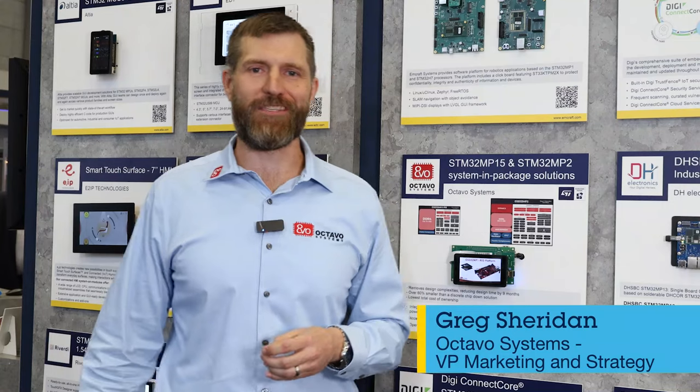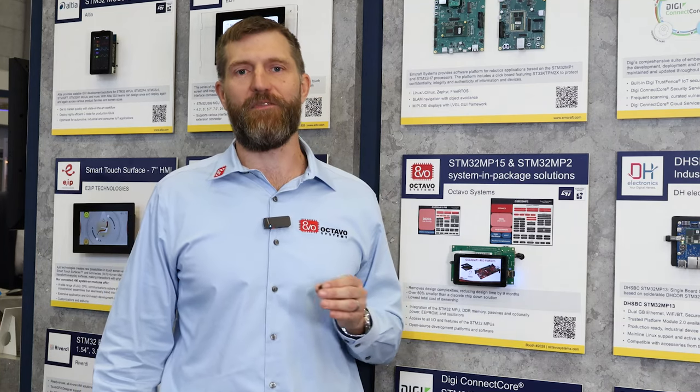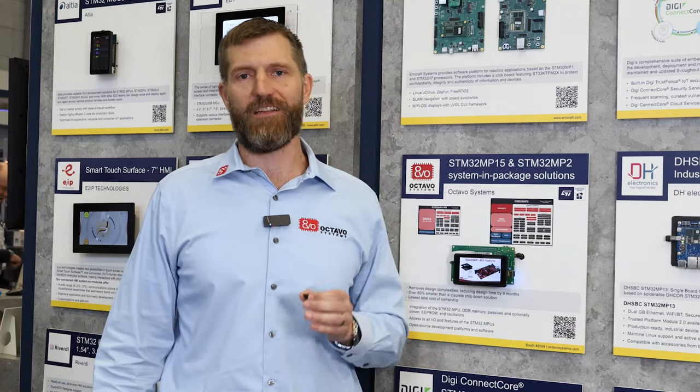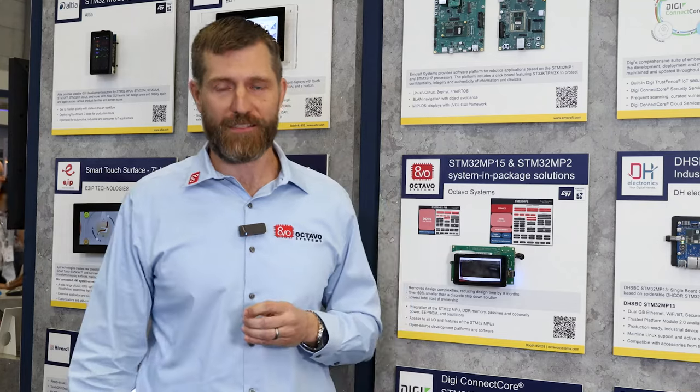I'm Greg Sheridan with Octavo Systems. At Octavo Systems, we are helping customers take advantage of the benefits of the STM32 MP family of products by helping them get their designs to market faster, at a lower cost, and at a smaller size through our system-in-package products.